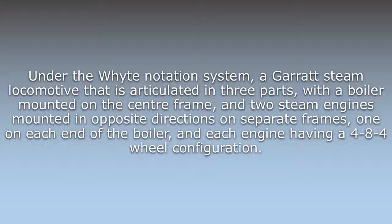Under the Whyte notation system, Garratts are a steam locomotive that is articulated in three parts, with a boiler mounted on the center frame, and two steam engines mounted in opposite directions on separate frames, one on each end of the boiler, and each engine having a 4-8-4 wheel configuration.